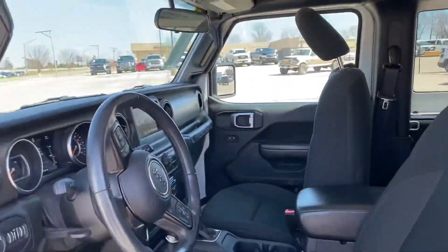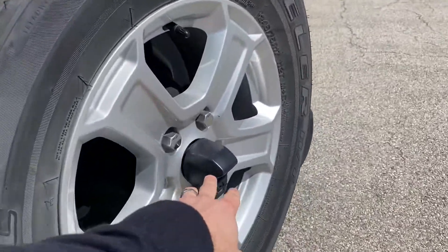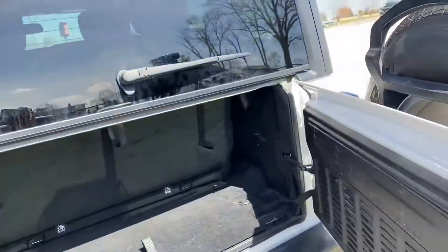Wranglers like this one get the sound bar up top, so even with the top off you can still hear your music. It does have the garage door opener as well, where you can program that. And these newer Wranglers all come with backup cameras, so it'll put it on the screen as well, which makes it super nice.